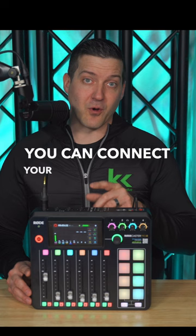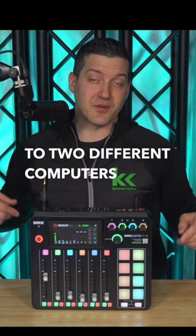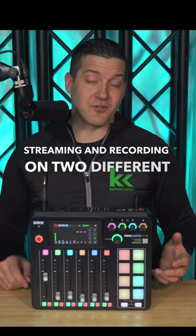Of course, you can connect your phone or Bluetooth, or whatever you need to do. You can actually connect the USB to two different computers at the same time, so if you're doing streaming and recording on two different devices, you can make that happen.